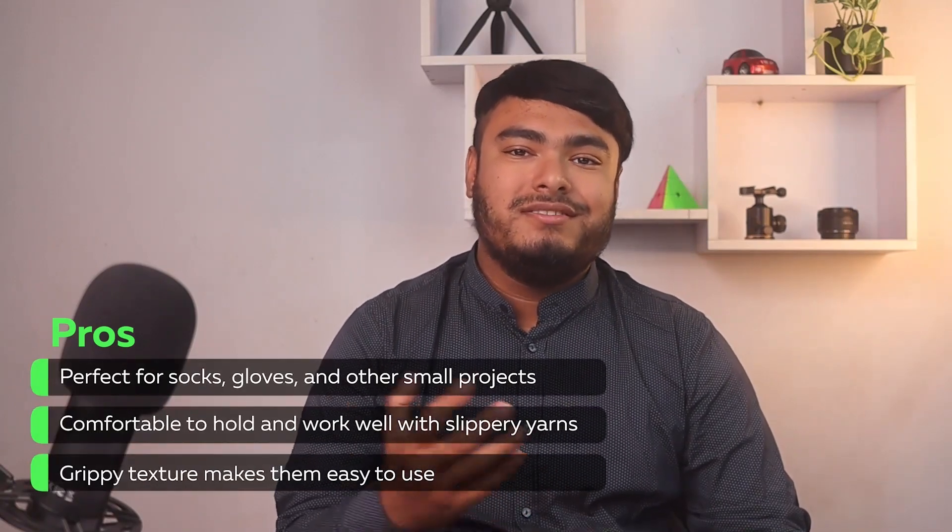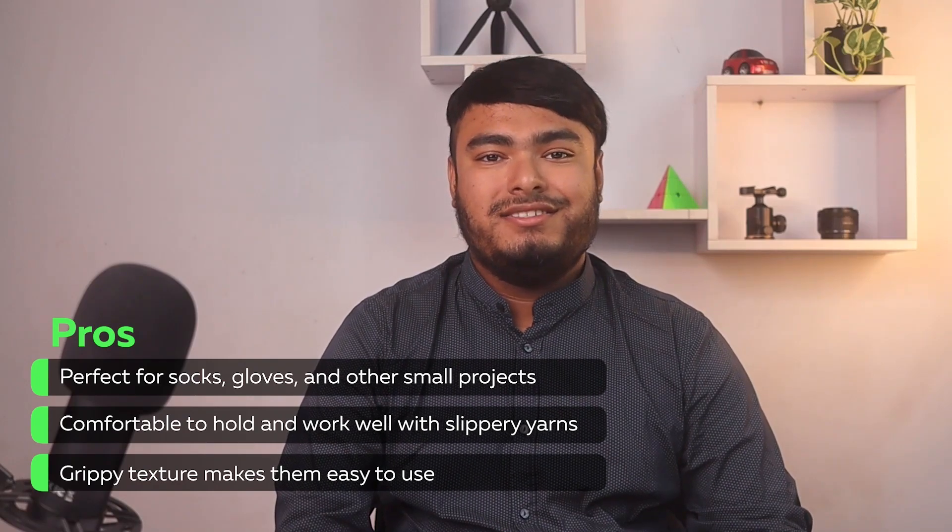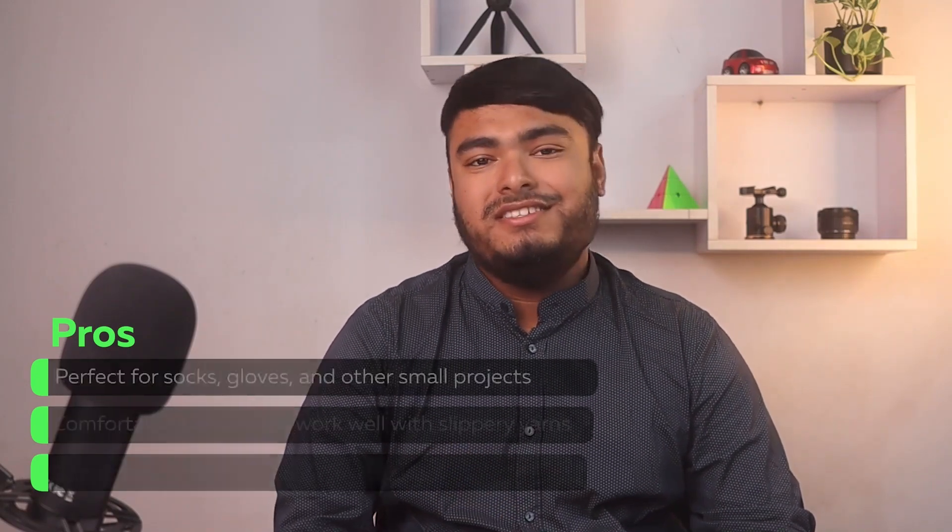Perfect for socks, gloves, and other small projects. Comfortable to hold and work well with slippery yarns. The grippy texture makes them easy to use.